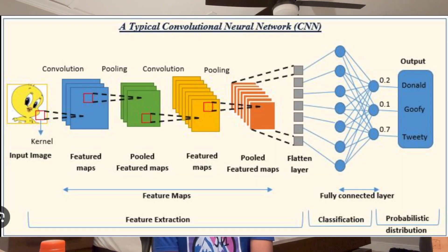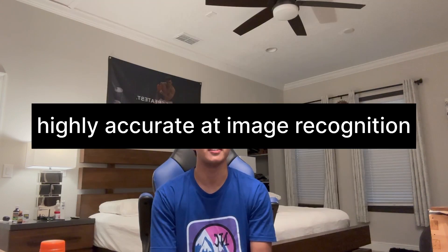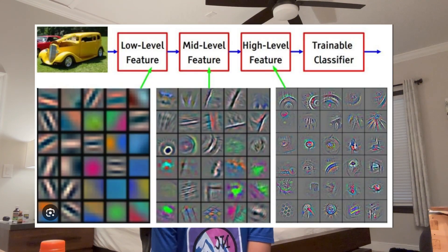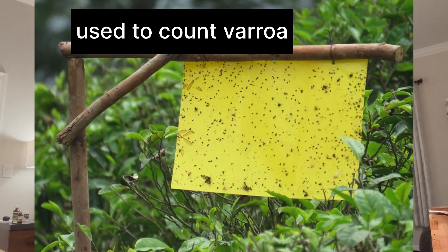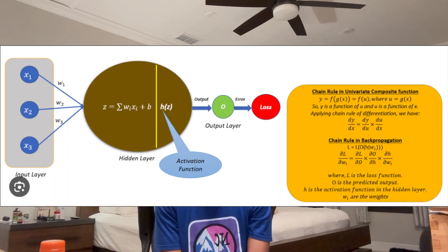One of the most exciting and technically challenging aspects of my project has been developing an AI-based detection system for the varroa mites. I utilize something known as a convolutional neural network, or a CNN, for this purpose. CNNs are a type of deep learning algorithm specifically designed to process and analyze visual data. They are very good at recognizing images because they can automatically learn and identify important features and patterns within images, such as edges and shapes. The CNN in my project analyzes images of sticky traps to identify and count varroa mites. Training the CNN involved feeding it thousands of labeled images so that it could learn to distinguish between mites and other debris.